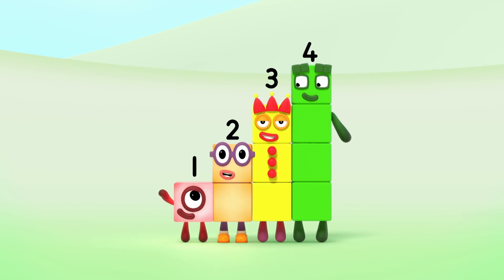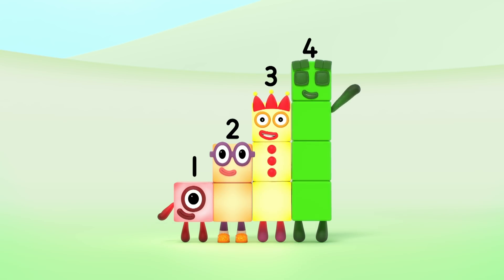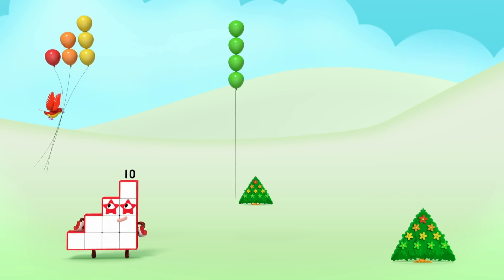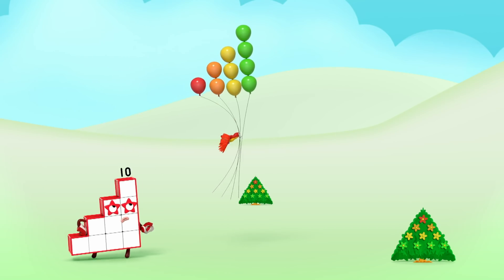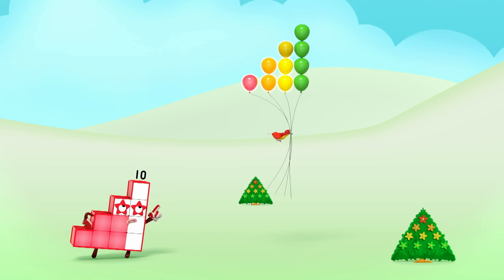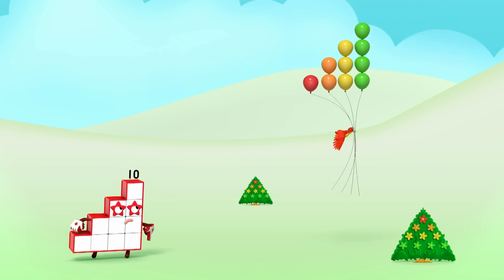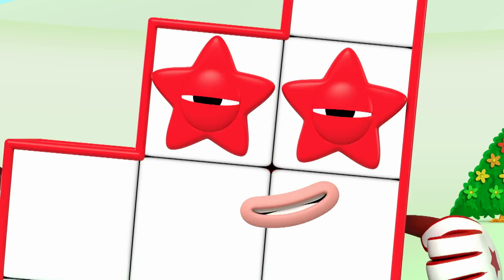1 plus 2 plus 3 plus 4 equals 10! You naughty bird! You bring those 1, 2, 3, 4, 5, 6, 7, 8, 9, 10 — 10 balloons back! I need Step Squad!